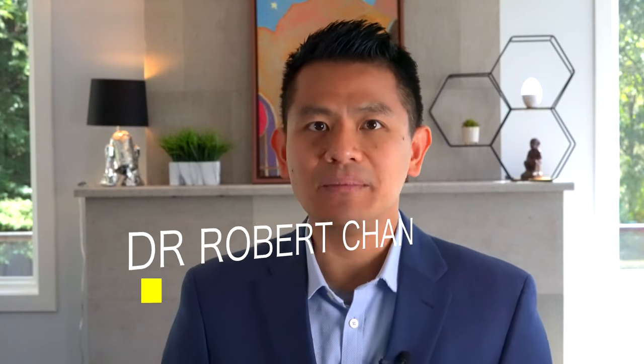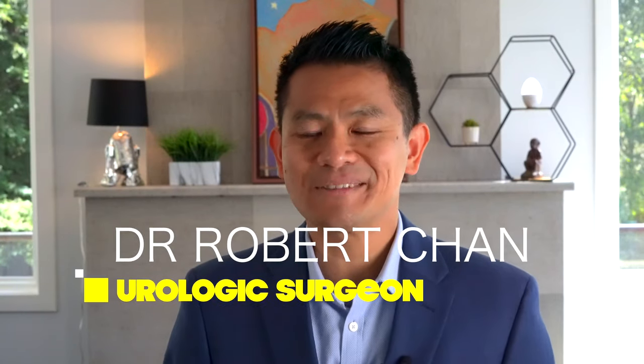Hey guys, welcome back to the channel. If you're new here, I'm Dr. Robert Chan, a urologist practicing in California. On this channel, we help men level up their sex and relationship lives by offering medical tips and tricks. If this interests you, please subscribe to the channel below.